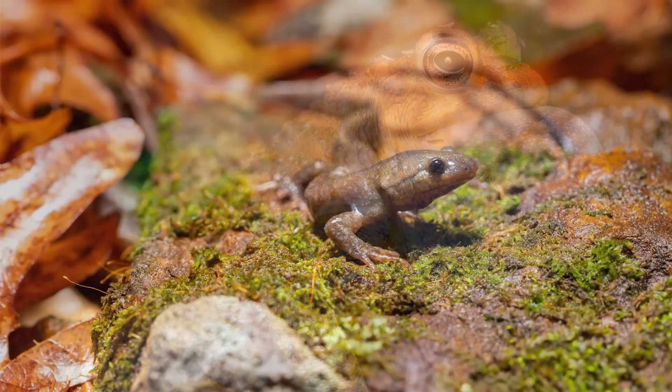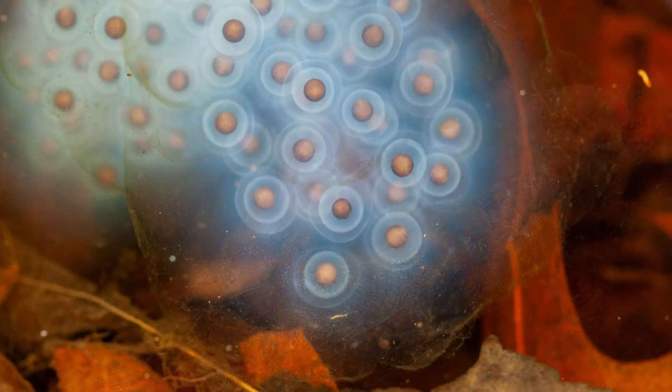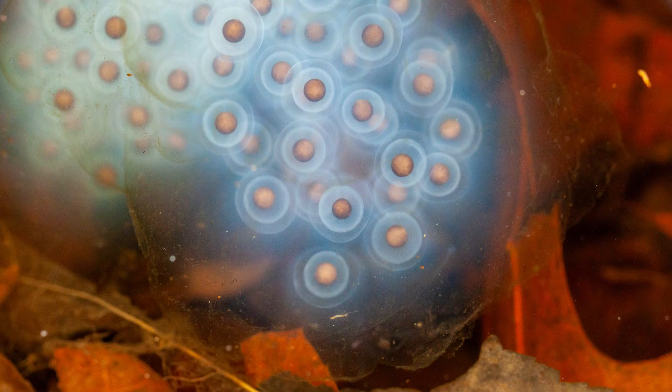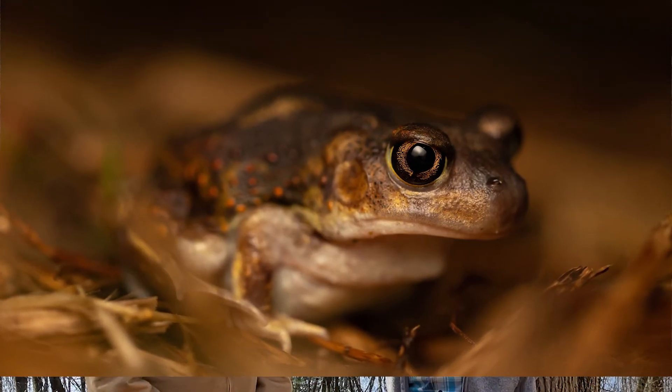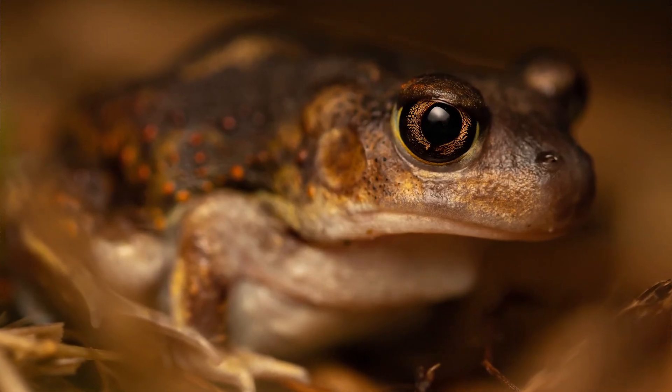We have all manner of terrestrial and aquatic forms of amphibians, but they tend to lay unprotected eggs, and they also tend to have a skin and tissue layer that is extremely permeable to gases and liquids.